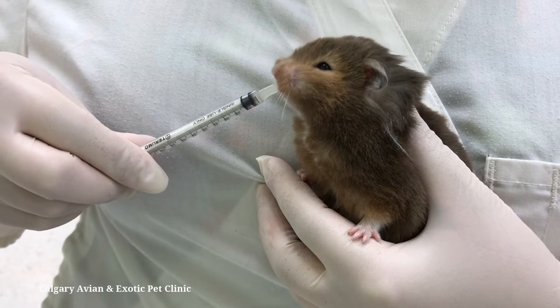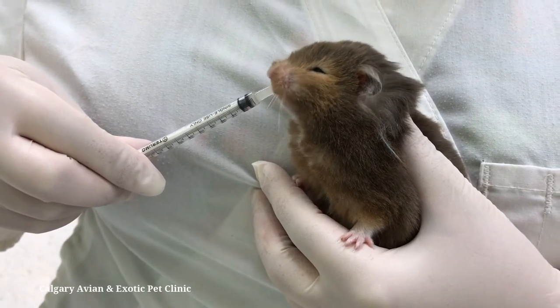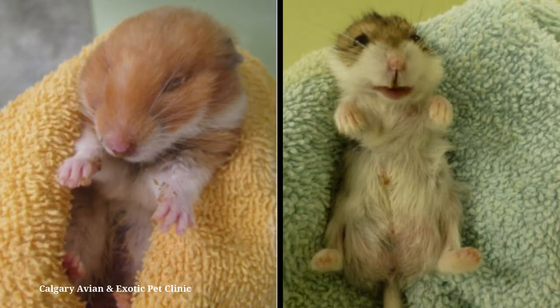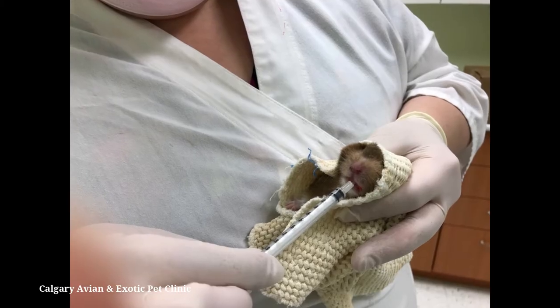Sometimes hamsters will lick the medicine right from the syringe, but this is not always the case. If you need to force feed your hamster its medication, gently restrain your hamster around the body using a small towel. For additional support, hold them close to your body.